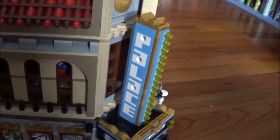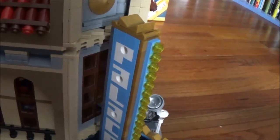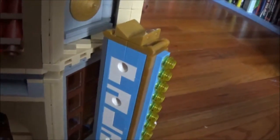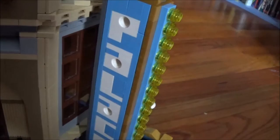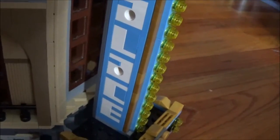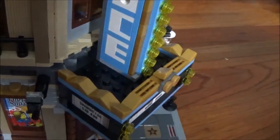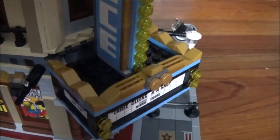Also on the front we have that iconic Palace sign with light blue and gold bricks. It has lights running down the front of it, and this is all brick built. You can kind of see how it was built to show the different letters of the word 'Palace,' and there are some more gold pieces.